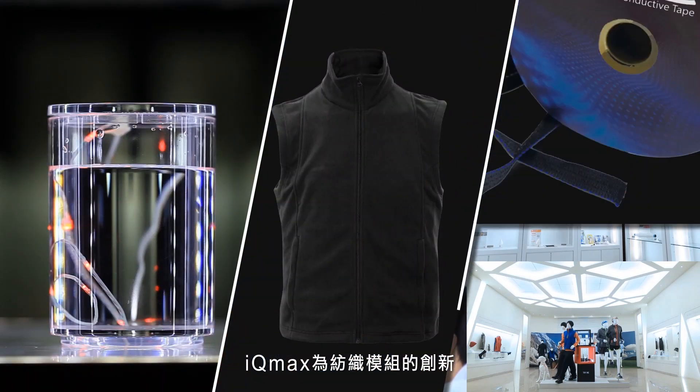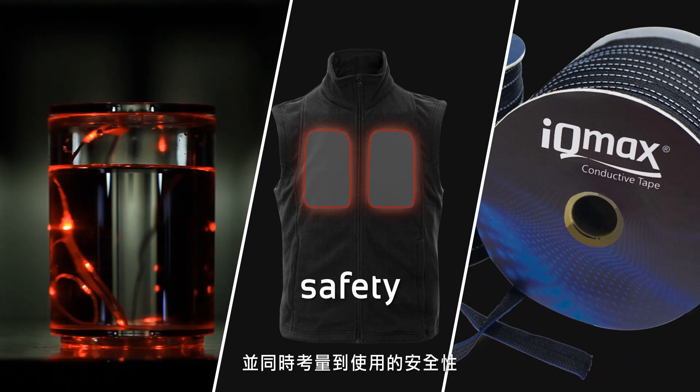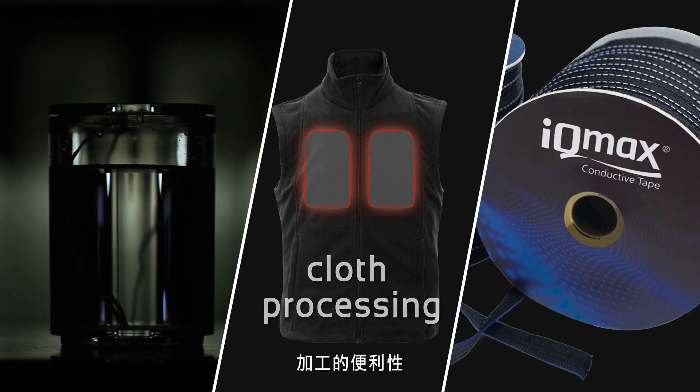The IQmax product line is an innovation on textile modules, integrating safety, cloth processing, and comfortability.